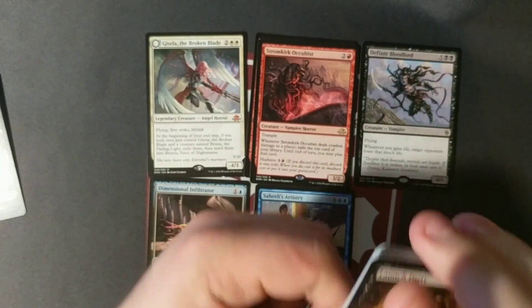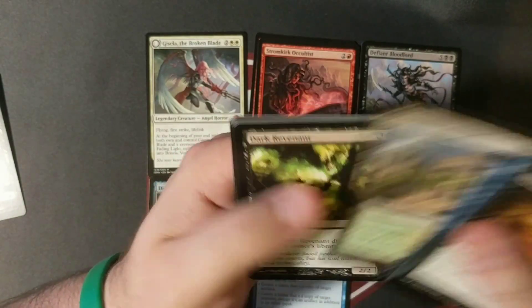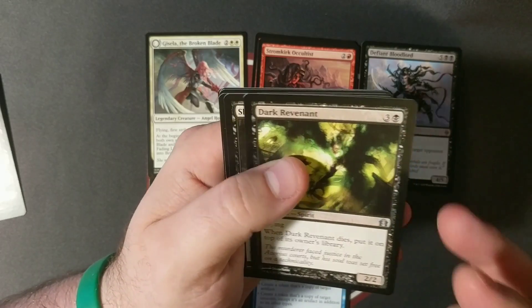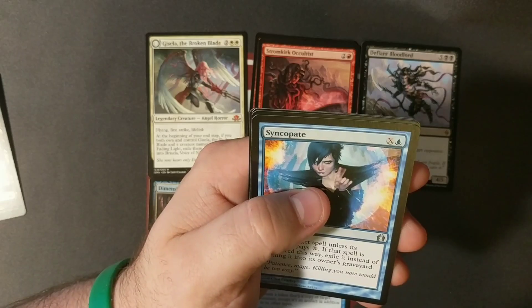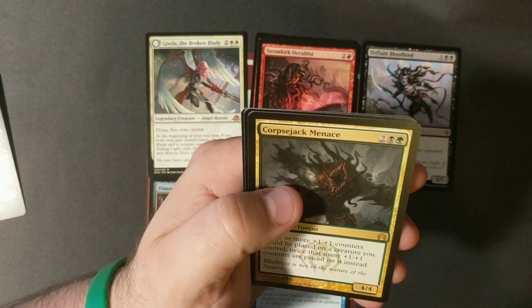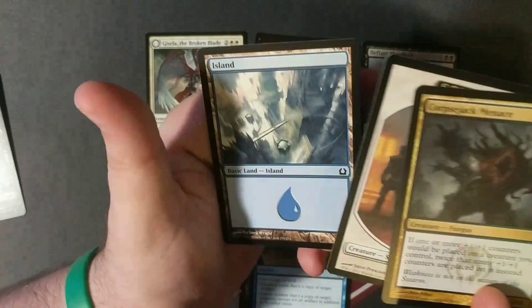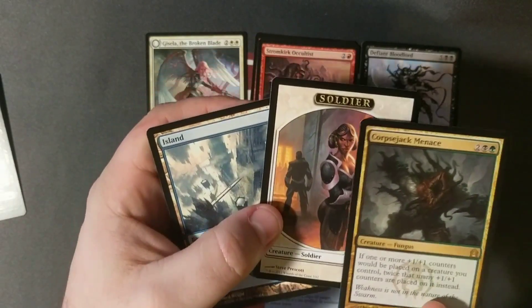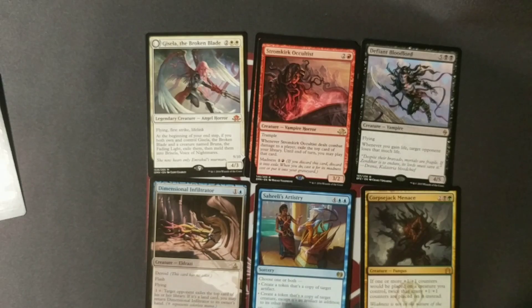Now some Return to Ravnica — our chance at flash lands and shock lands. Dark Revenant, Slitherhead, Syncopate, and we got a Corpse Jack Menace, soldier token, and an Island. Those are in reverse — kind of cool that they were put in reverse. That's our mystery box.